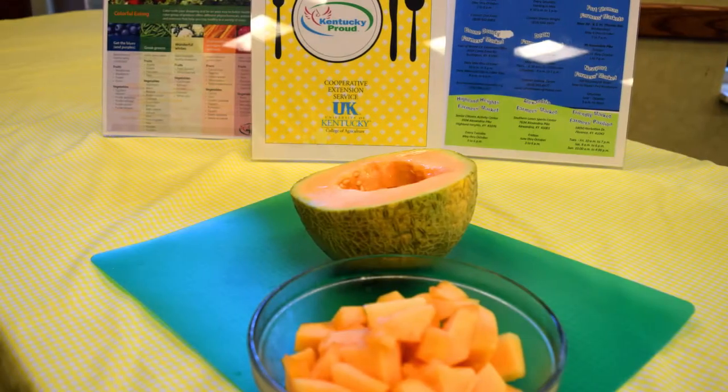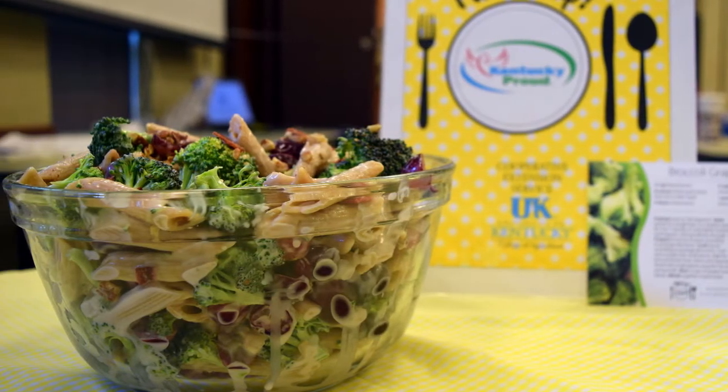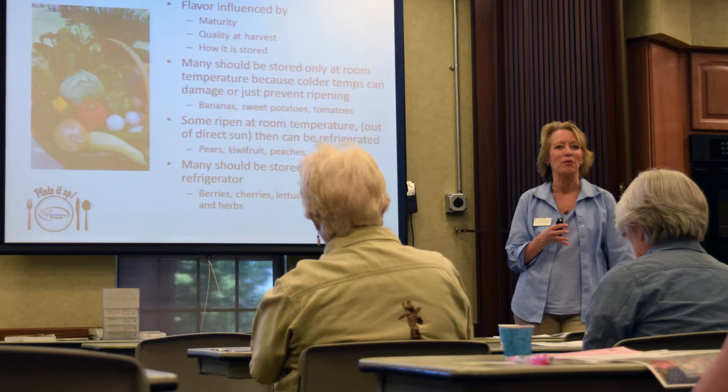Spring is here and so are we to help you find your new favorite recipes. The Plated Up program is your ticket to making healthier food choices this spring. FCS agents with the University of Kentucky are teaming up with the School of Human Environmental Sciences and Department of Agriculture to provide you with healthy recipes to try this spring season.